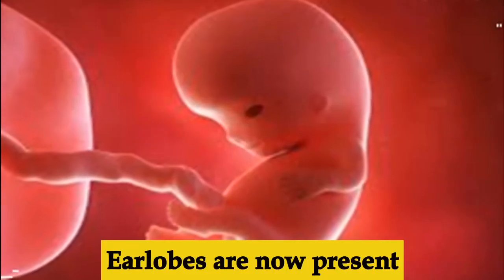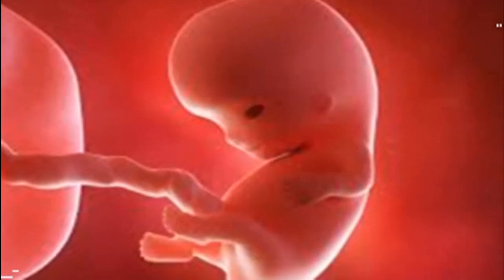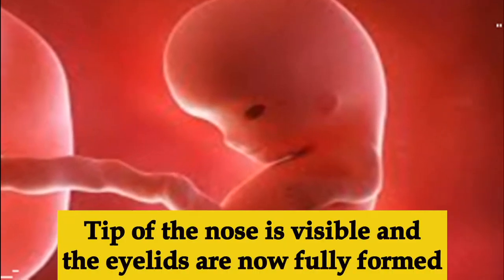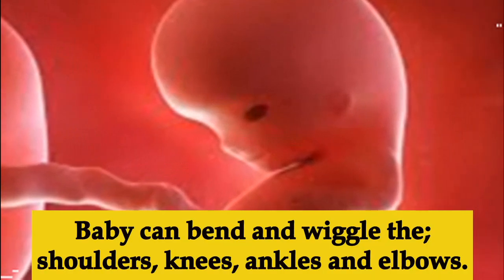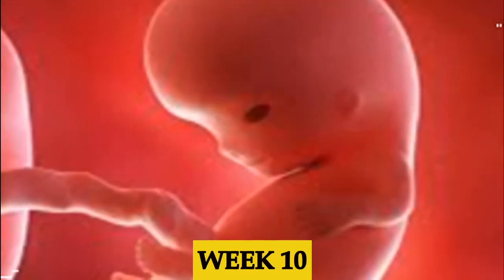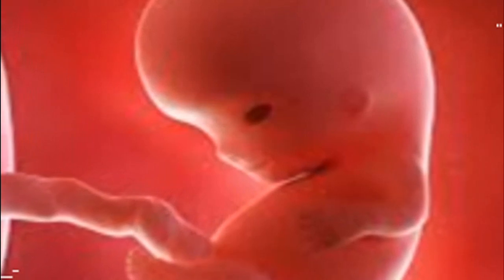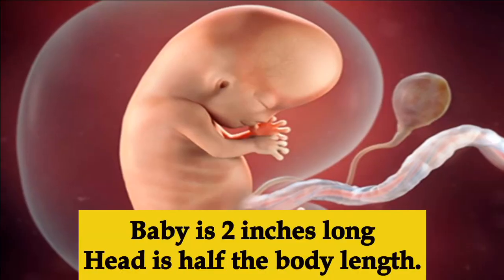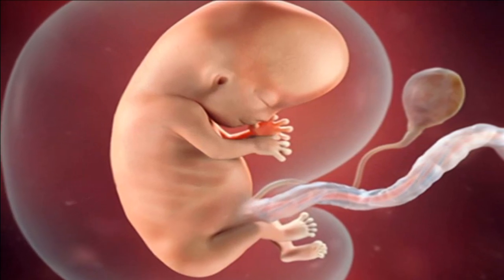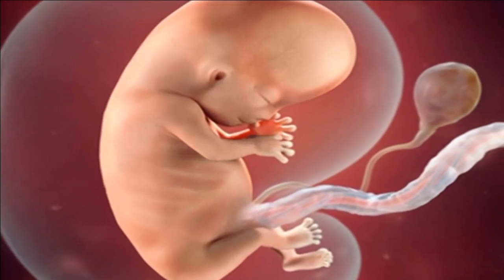Week nine, the baby now looks more human. Earlobes are present, the tip of the nose is visible, and eyelids are now fully formed. The baby can bend and wiggle shoulders, elbows, wrists, knees, and ankles.